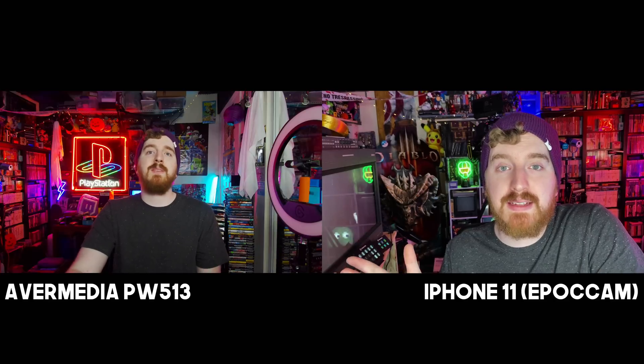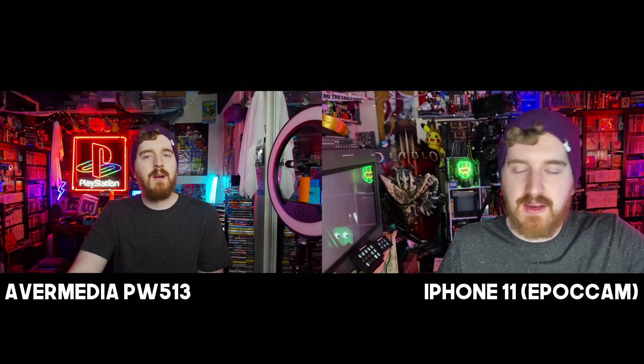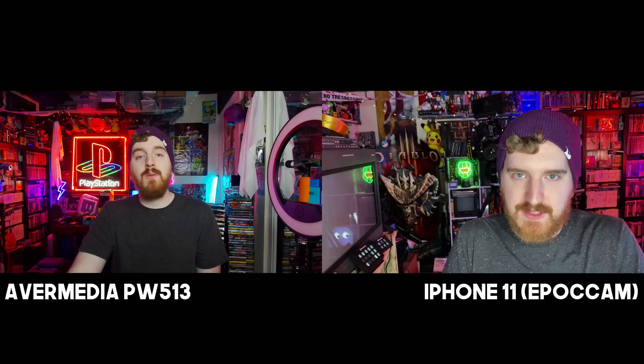The phone does get pretty warm when this is going. The iPhone 11 isn't getting quite as warm as the iPhone 6S, which was also doing NDI instead of normal wireless. I'll put this side by side with the view from the AverMedia webcam — of course I'm using technically different lighting, but you can see a difference in quality.